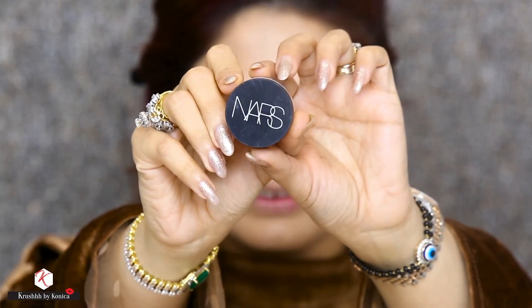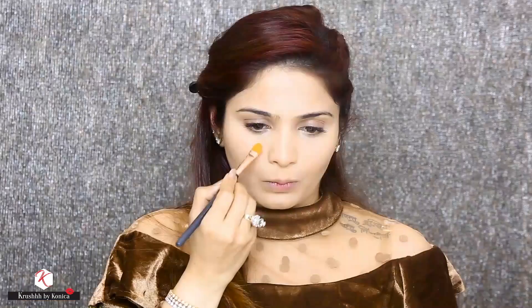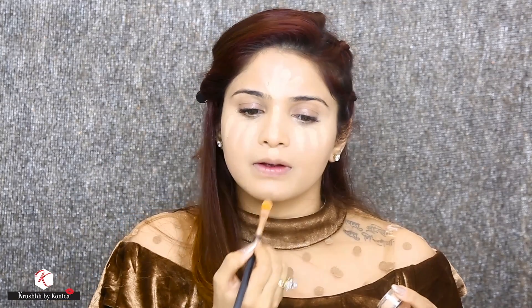For highlighting my face, I'm using the NARS Soft Matte Complete Concealer in the shade Custard, and I am going to apply it on all the high points of my face. I am going to blend all of this using the damp beauty blender.